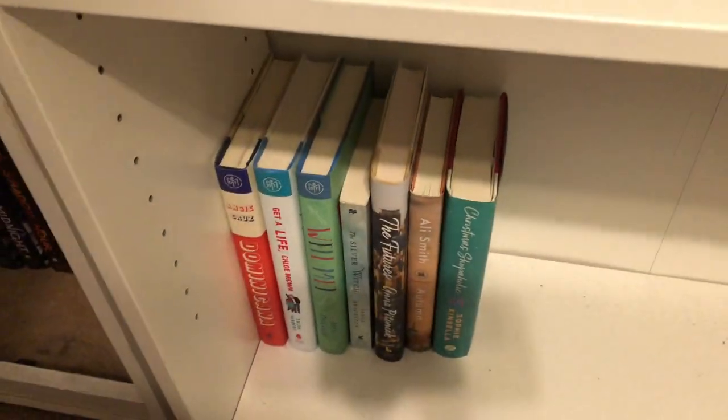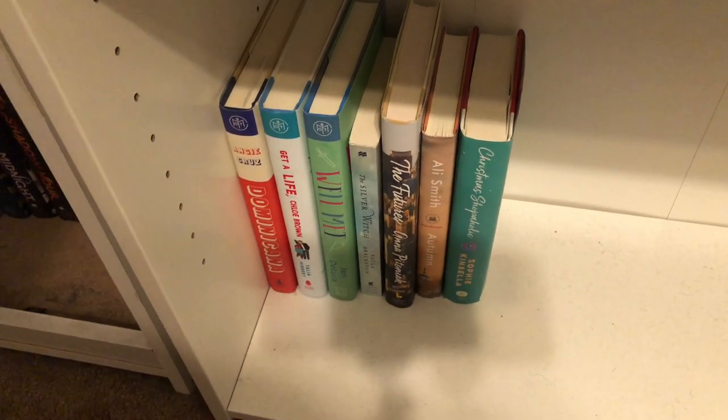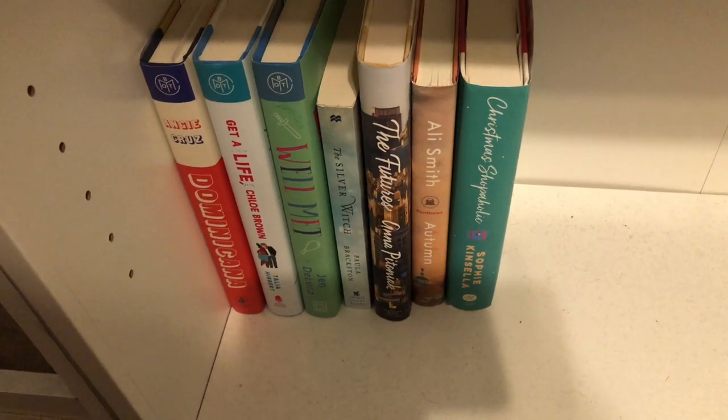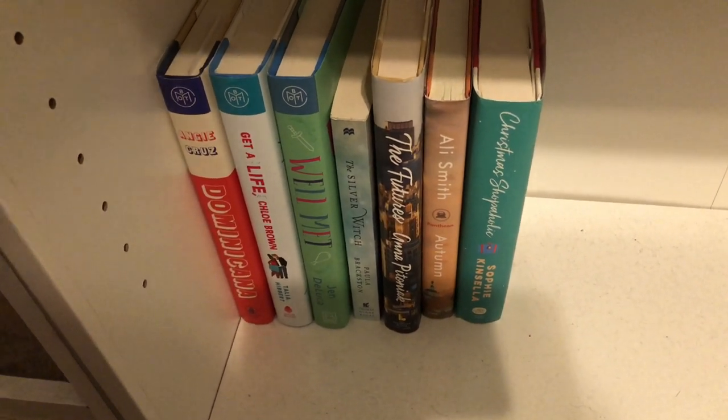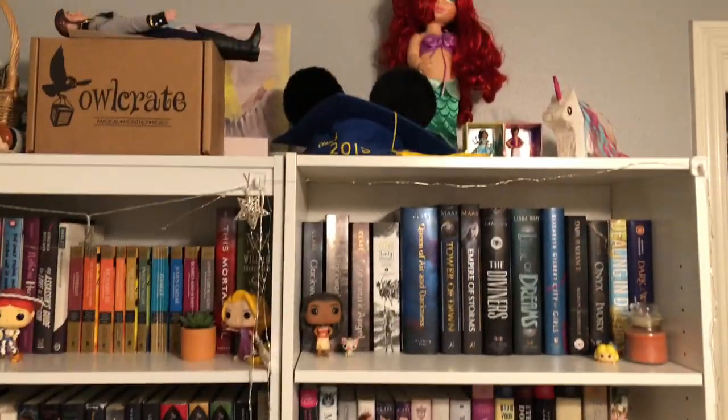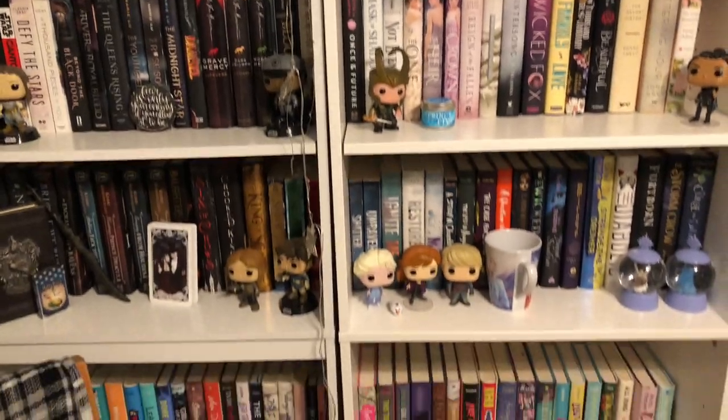The very last shelf has only a couple of books — some more Book of the Month picks. Starting off I have Dominicana, Get a Life Chloe Brown, Well Met, The Silver Witch, The Futures, Autumn, and Christmas Shopaholic. And here is one more overview of my shelves — and that's everything! I hope you enjoyed the bookshelf tour. If you did, give it a thumbs up and subscribe to my channel. Also follow me on Instagram, Twitter, and Goodreads. I'll see you all in my next video — bye!